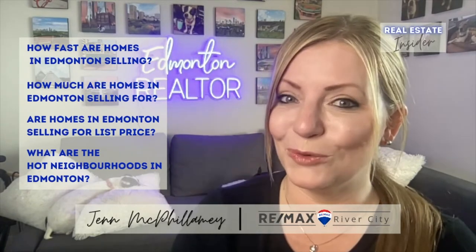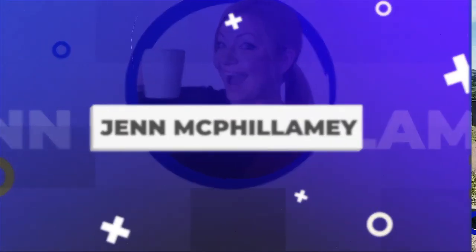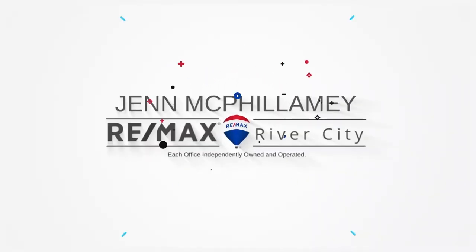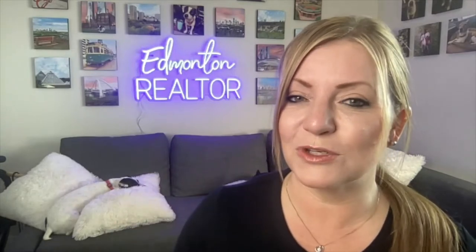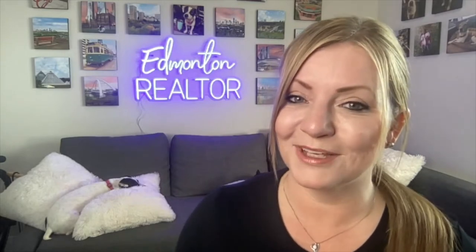In this video, we're going to be talking about what are the hot neighborhoods in Edmonton. I'm Jen McFillamy with Remax River City, and we're going to head over to my website where I keep the data, the answers to these questions, and all these Real Estate Insider videos, so you can go back and reference it anytime that you want. So let's go there now.